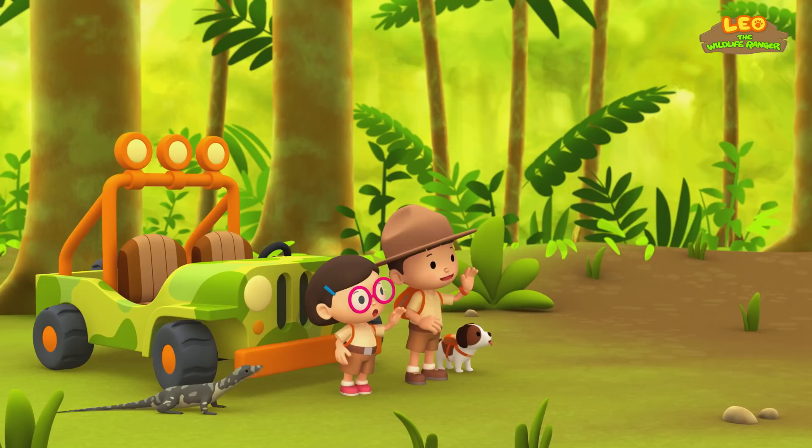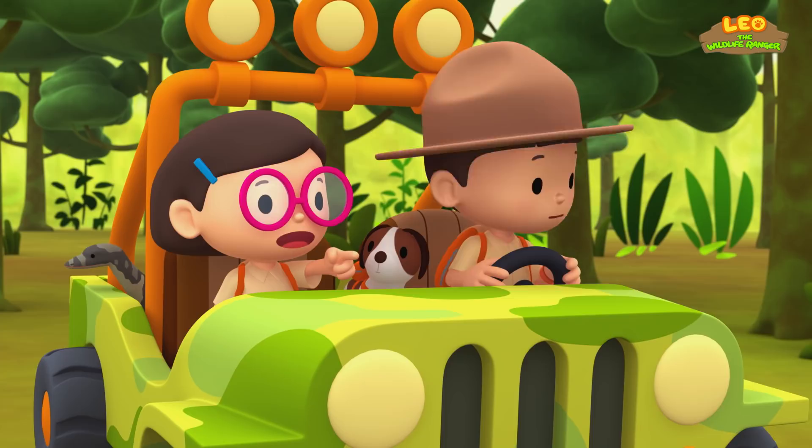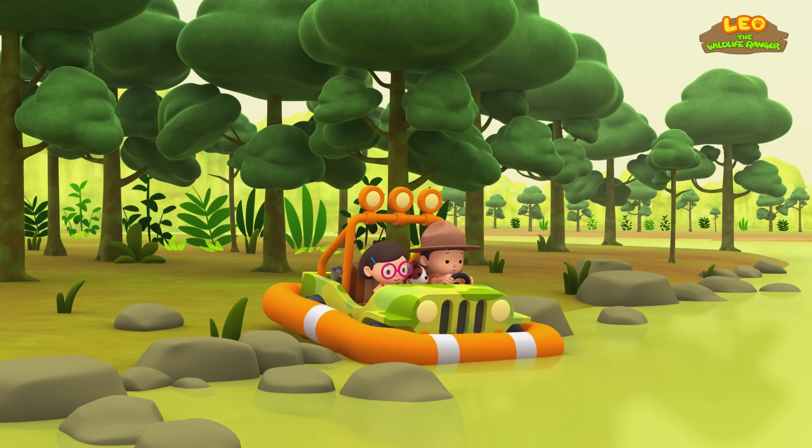Good luck, Junior Rangers. Thank you, Ranger Rocky. There are too many rocks on this bank for the water monitor to dig its home. Look, Leo — what about the bank on the other side? That looks like a good place, Katie. There aren't as many rocks over there. Come on, everyone, let's go over there.